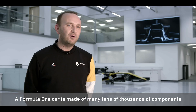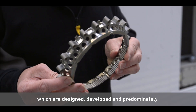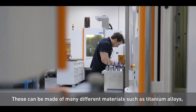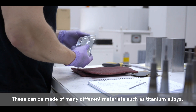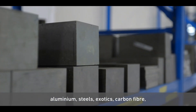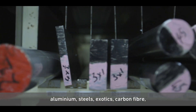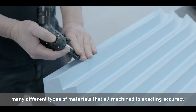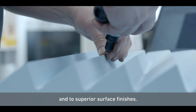A Formula One car is made of many tens of thousands of components which are designed, developed and predominantly manufactured here at Endstone. These can be made of many different materials such as titanium alloys, aluminium, steels, exotics, carbon fibre — many different types of materials that are all machined to exacting accuracy and to superior surface finishes.